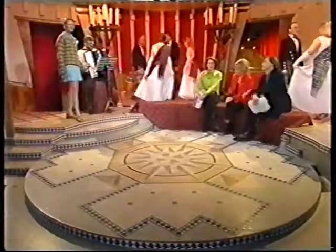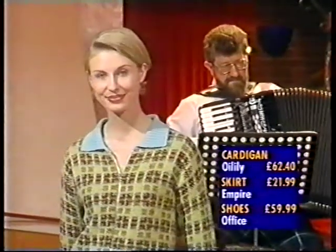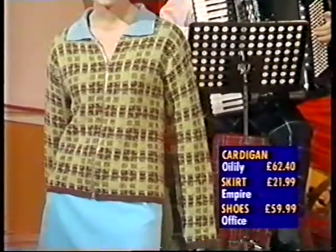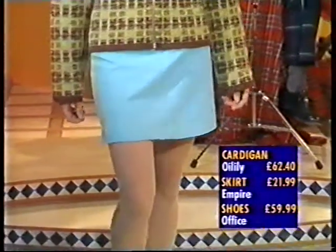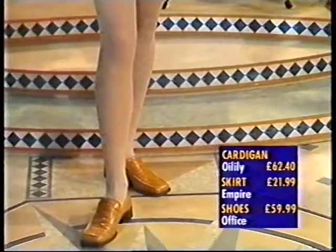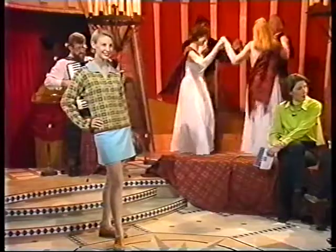Now, also not quite tartan, but you'll find tartan in PVC, you'll find it in wool, and you'll find it in knitwear. So here, a tartan cardigan in wool by Oyl Lily — £62.40. And with this season's spring-summer new colour, aquamarine, a skirt at £21.99 from Empire Stores. The shoes are from Office, £59.99. I thought Oyl Lily just did children's stuff. No, no, they do adults.